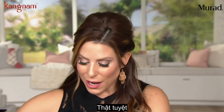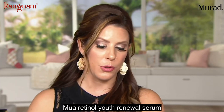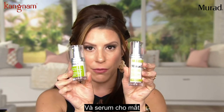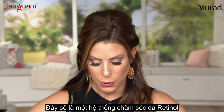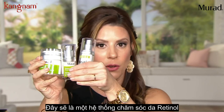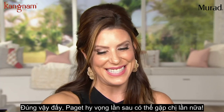So if you're picking up all three today, you'd pick up the Retinol Youth Renewal Serum, then the serum for the eye area, and then the nighttime moisturizer with retinol. This would be your complete retinol system.